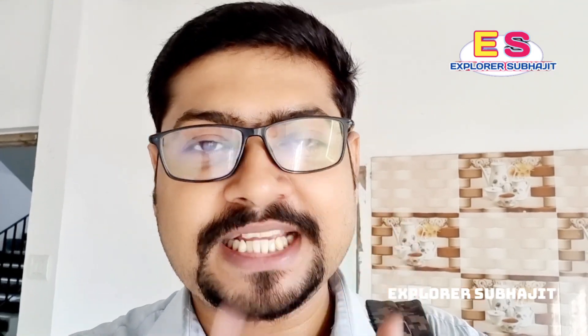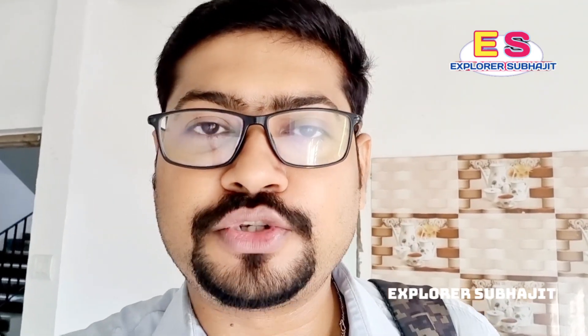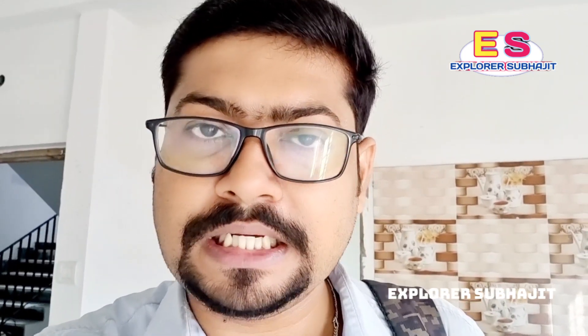Hello everyone, I'm Shubhaji. I'm going to take a look at the prime location here. The prime location is in the prime area. It's not easy. I'm going to take a look at the four-wheeler. This facility is available as well as two-wheeler parking.